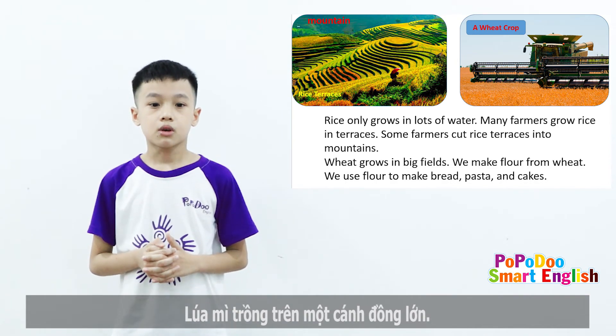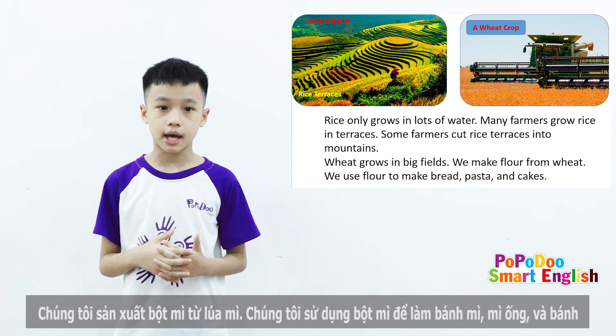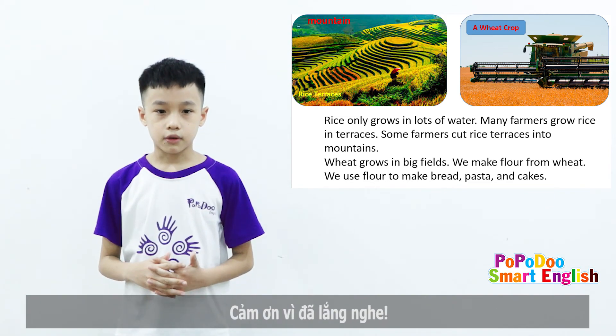Wheat grows in big fields. We make flour from wheat. We use flour to make bread, pasta, and cakes. Thanks for listening.